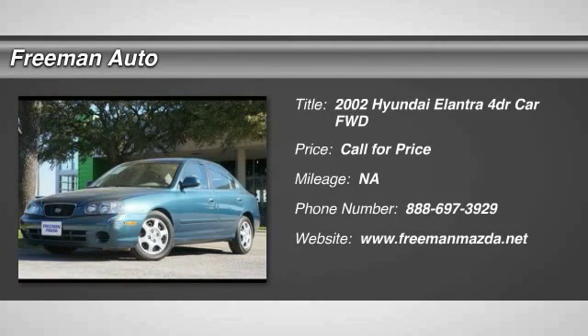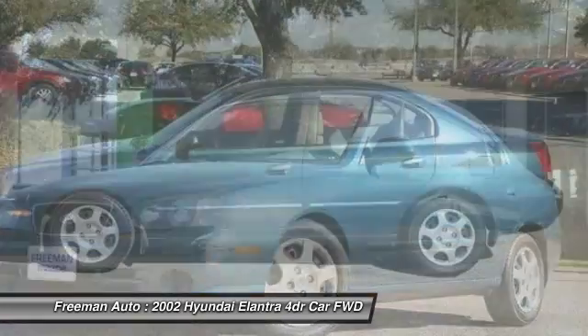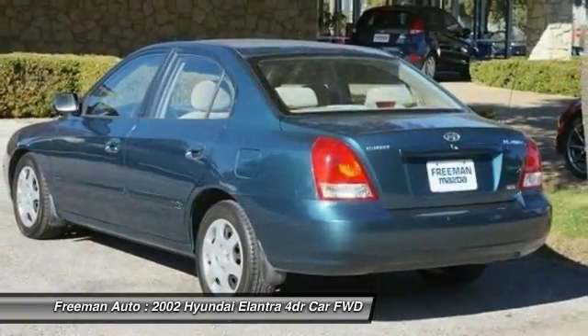The 2002 Elantra. The Elantra boasts the most interior room in its class and gets an exceptional 35 miles per gallon. With its luxurious standard features, the Elantra is an easy choice.